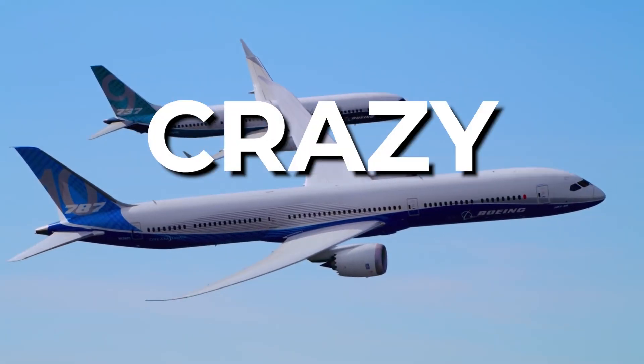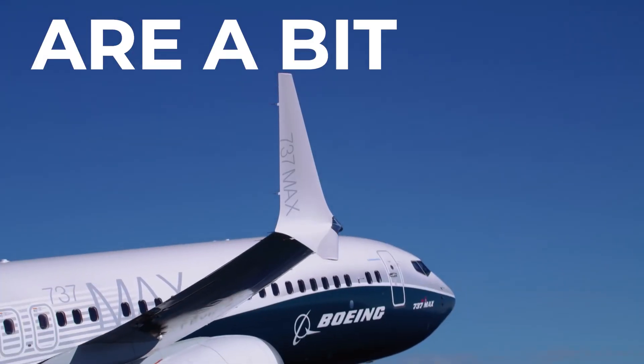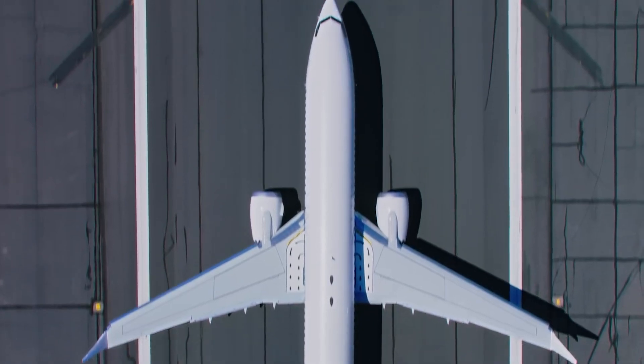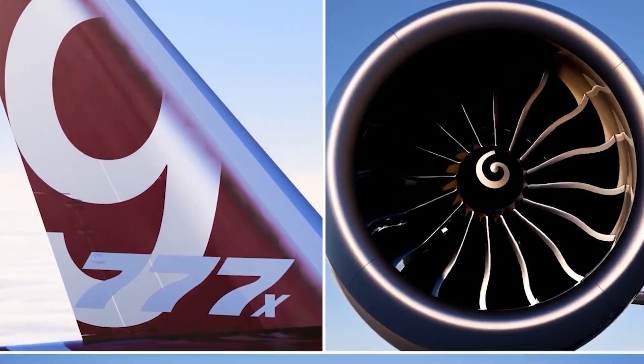Boeing has created some crazy features over the years, which includes a few that you might think are a bit weird. From the 777X's exceptional quality to the Dreamliner's latest feature, these are the 9 unique Boeing features that you didn't know.